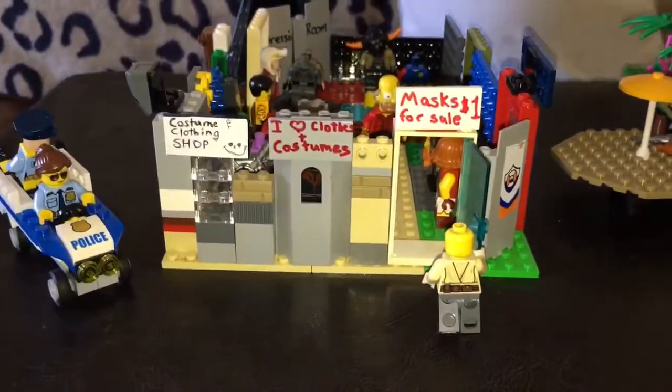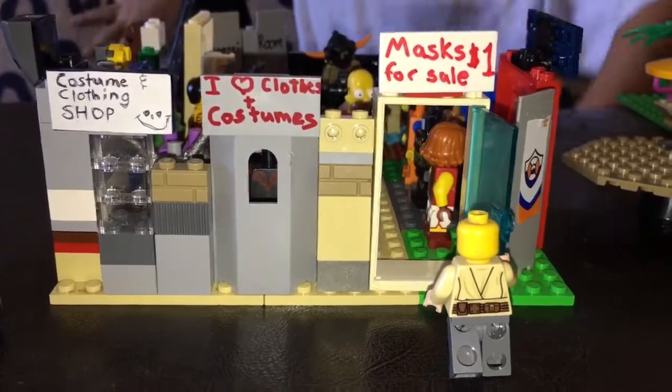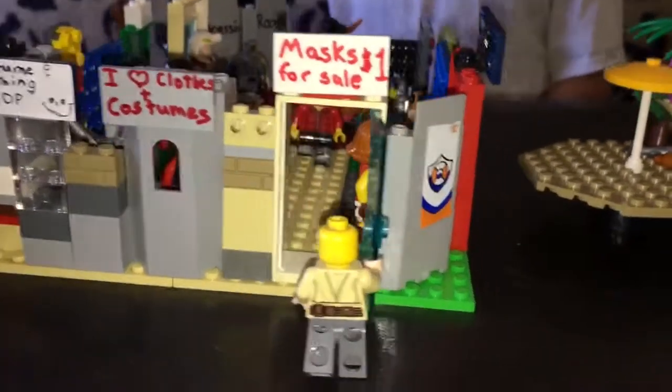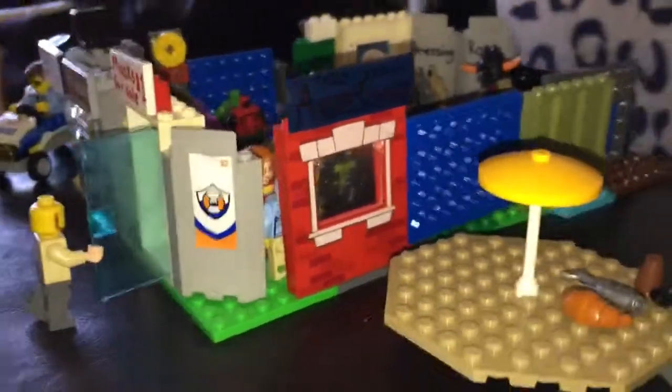Now let's get to this side, Geo the Jedi. This looks cool. Let me show them these signs. So it says: Costume and Clothing Shop, I Love Clothes and Costumes, Masks for Sale — one dollar, one dollar. And there's a sign over here that says: This Store Is Awesome. Well, I can't wait to go inside and check it out.